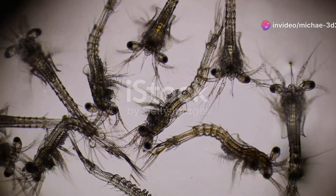Shrimp farming starts with tiny larvae in hatcheries. These hatcheries are like shrimp nurseries where larvae grow into juvenile shrimp.